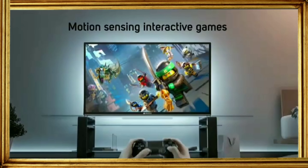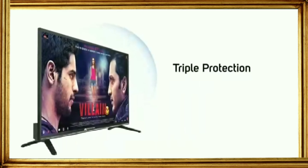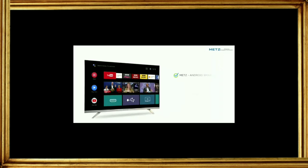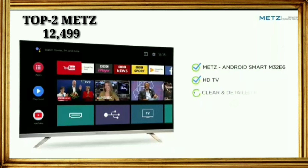Don't just play — live your favorite games with motion sensing interactive games. Just switch to Hindi interface in a click and discover the content of your choice. Get triple protection against lightning, humidity, and surge.